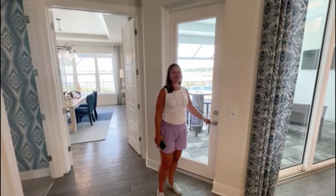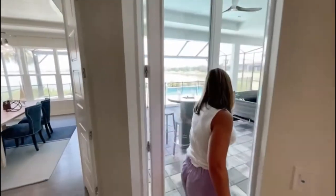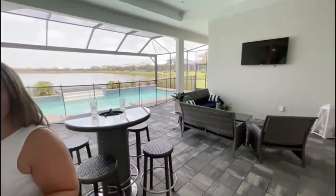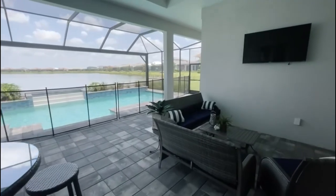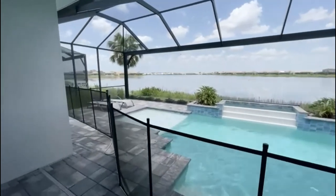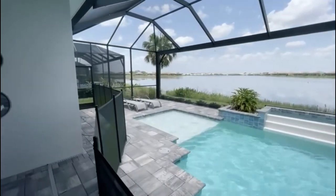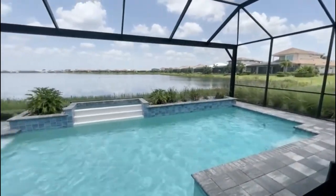We're going to go see the pool area even though it is pretty warm out here. It's got the panoramic cage so it doesn't obstruct your views — really nice pool. Thanks for joining us, guys, and of course if you have any questions feel free to contact myself or Vicki. We'll be happy to help you. Have a great day — bye for now.